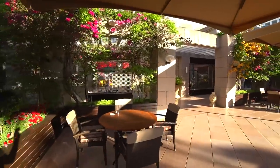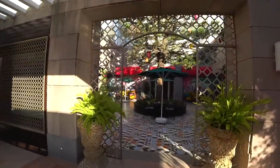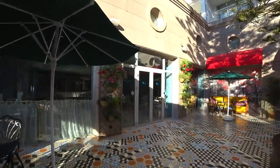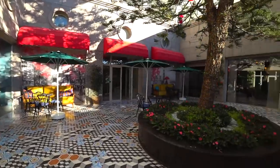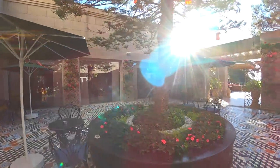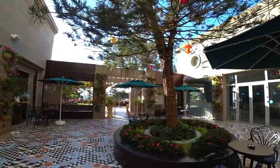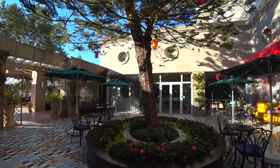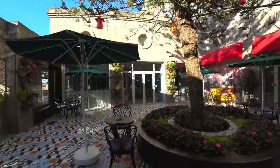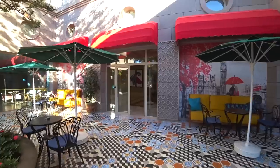Есть ещё такой внутренний дворик возле кондитерской — можно выйти непосредственно из кондитерской или пройтись через улицу. Смотрите, какое атмосферное место — и для ваших фотосессий. Тут растёт высокое дерево, столики. Как будто где-то в Париже на улочке — фотографии получатся отличные.